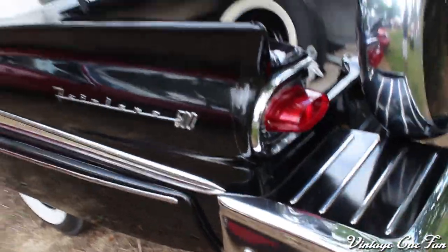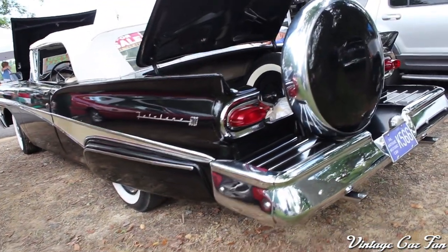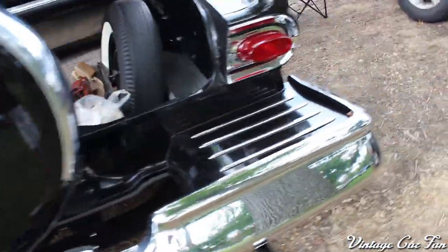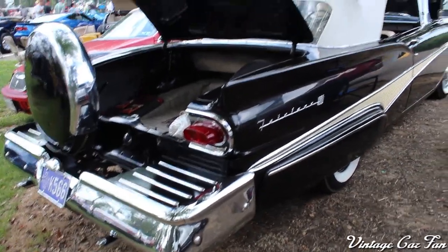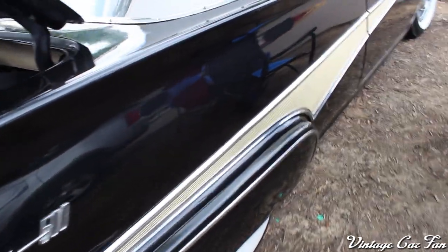This one has a Continental kit as well, so that's a very elongated rear bumper there. It's interesting that there's still a spare tire in the trunk, so either dual spares or it's a dummy Continental kit — one or the other. But very cool to see that, and beautiful fins that Ford retained in '58.